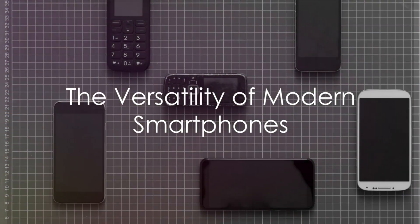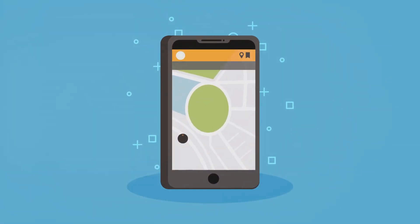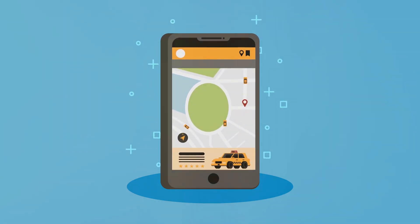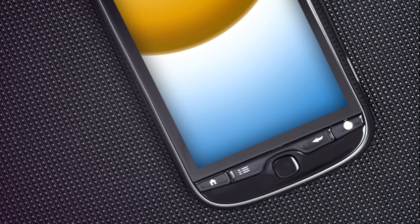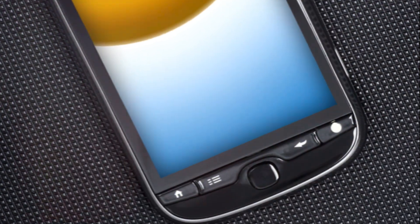Today, smartphones are multi-faceted devices that serve a multitude of purposes. They are our cameras, our music players, our GPS systems, our wallets, and even our fitness trackers. With high-definition displays, super-fast processors, and operating systems that offer seamless user experiences, smartphones are now more than just phones.